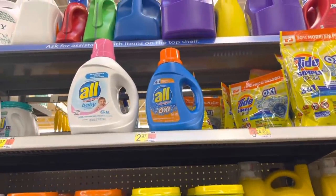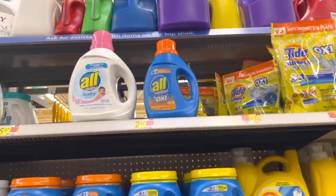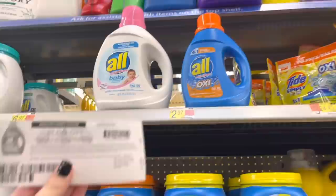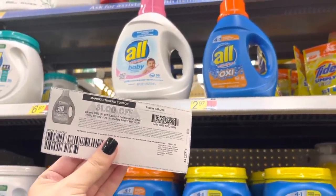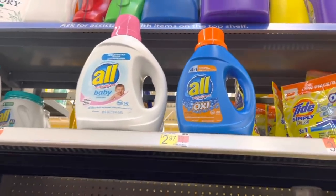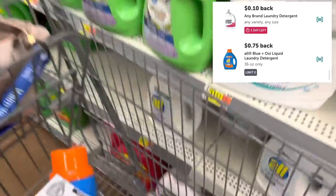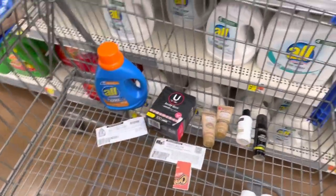Moving on to a couple laundry products. Starting off with the Blue All Detergent priced at $2.97, and my store had one left so I was really excited to find that. We do still have a $1 printable coupon right now on the Ask Team Clean website, so I will link it below. It's going to leave us to pay $1.97. We're going to submit to Ibotta for a 75 cent rebate and for a 10 cent any brand laundry detergent rebate, making the final cost just $1.12.